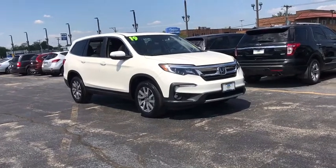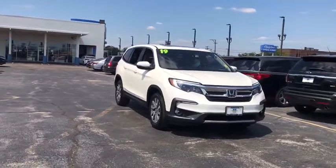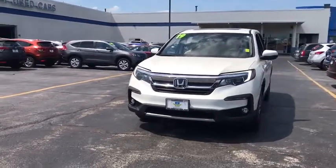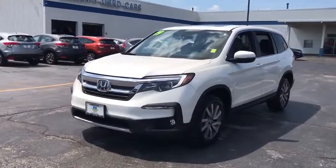Take a ride in the 2019 Honda Pilot. Optimal utility. Indulgent interior. Powerful performer. You'll be ready for almost anything in the Honda Pilot. This vehicle has less than 25,000 miles. Here are some of this vehicle's great options.